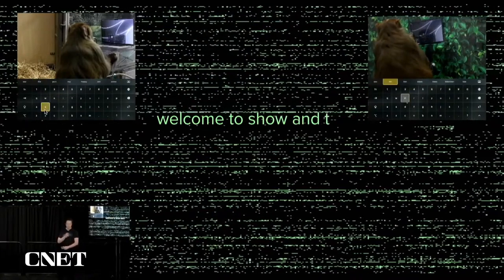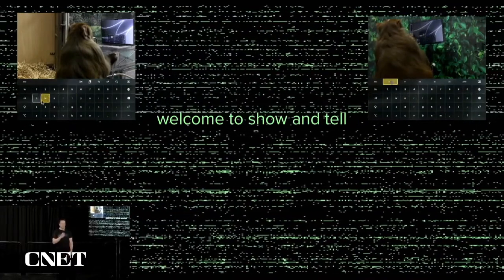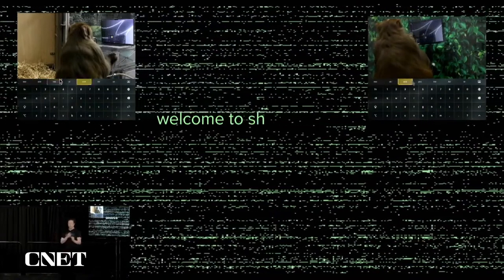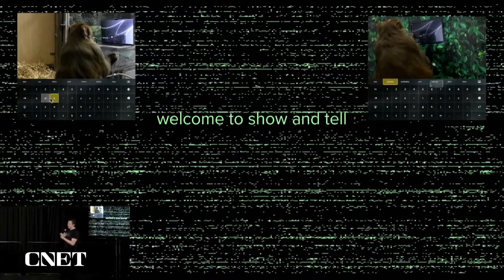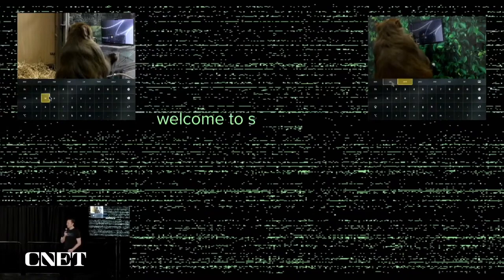This is telepathic typing. To be clear, Sake is not actually using a keyboard — he's moving the cursor with his mind to the highlighted key. Technically, we can't actually spell yet, so I don't want to oversell this because that's the next version.